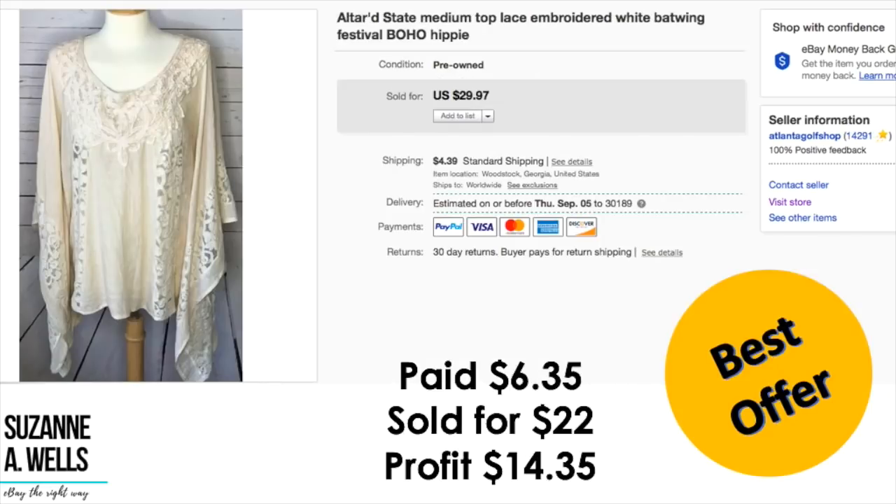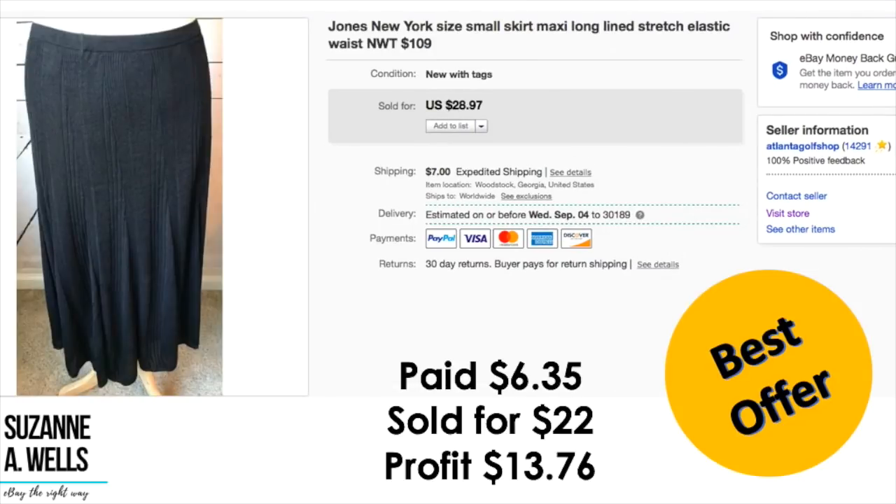Another Altered State item: paid $6.35, sold for $22.00, profit was $14.35. A Jones New York skirt — new with tags, $109 tag on it. I'm surprised I didn't get more. Sometimes it doesn't matter if an item has a $100 tag on it; if it's not what somebody wants, they won't pay it. Some of these Macy's house brands like Charter Club and Jones New York — you just don't know. Maybe if it had been a larger or plus size, or different material. Sometimes you take what you can get. My profit on this was $13.76.